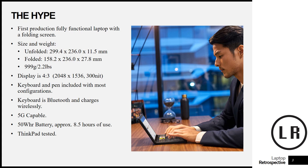The keyboard in my mind is really cool. I saw another video with someone that had a production model of it — it was just so neat. The keyboard was not only wireless and Bluetooth but it also charges wirelessly once it's lying on top of the device. Of course it is 5G capable, has a 50 watt-hour battery, giving you approximately eight and a half hours of use — essentially a full work day.